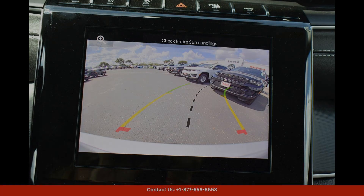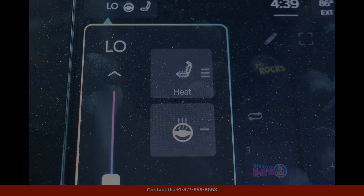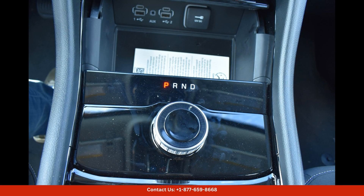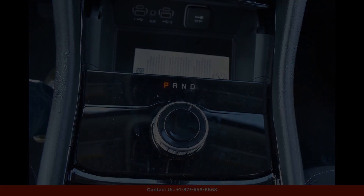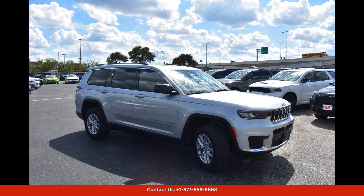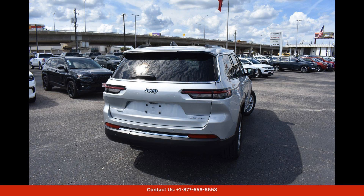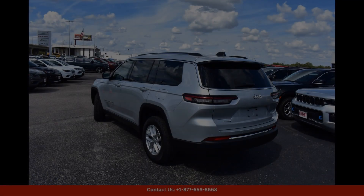This vehicle is also equipped with a variety of convenient features, including a touchscreen infotainment system, Apple CarPlay, Android Auto, Bluetooth connectivity, and a rear-view camera. Safety features such as adaptive cruise control, blind spot monitoring, and lane-keeping assist provide peace of mind on the road.